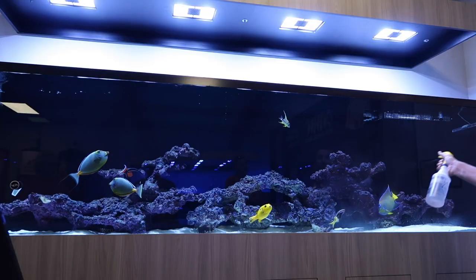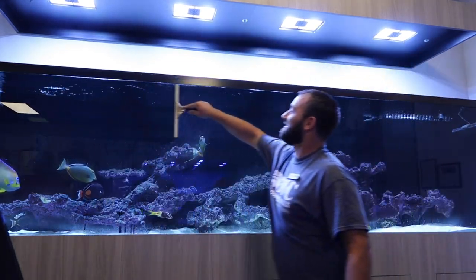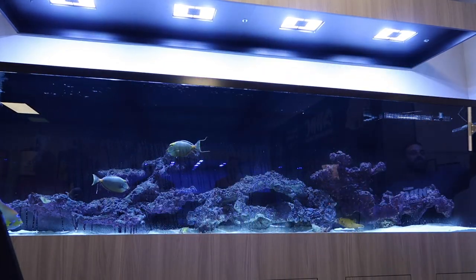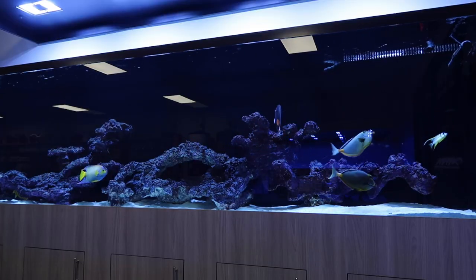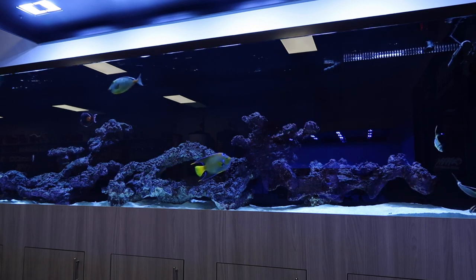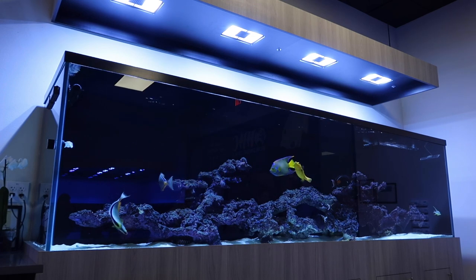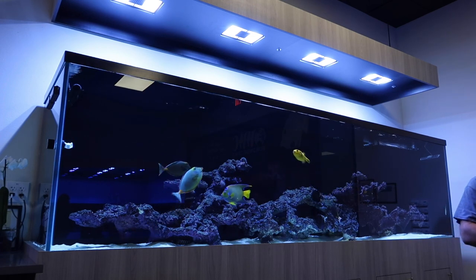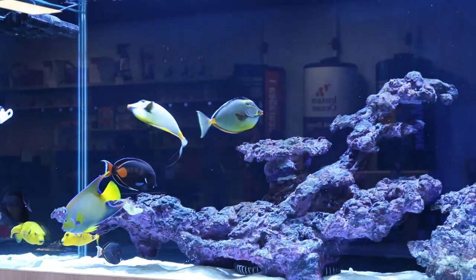For maintenance, we just magnet the glass every day - luckily it stays pretty clean with the big UV on there. Once a week we get in there and scrub the back walls, but the rocks stay really clean. The skimmer does a good job and even with the lights turned up high it's not growing too much algae. We do about 25 percent water changes per week, so about 150 gallons a week.